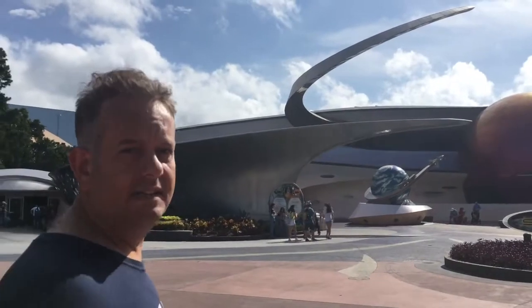Next up is Mission Space. The thing to remember about this is there are two categories of ride: there's the green and the orange. If you want the less intense experience — which I'm a chicken so I do — go for the green. If you want more intense, which has got lots more g-force and a bit more weightlessness feeling, go for orange. So remember, green for safety.